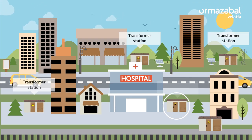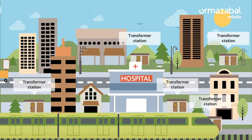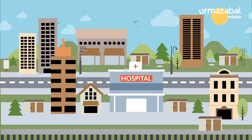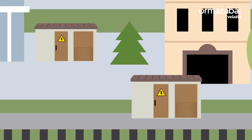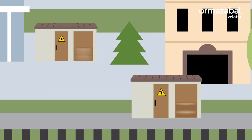Their function is to transform the power coming from the high or medium voltage grid to a lower voltage level, so that it can be used in households, commerce and industry. But not only that, they also distribute energy according to demand, or protect the grid if there is a problem.